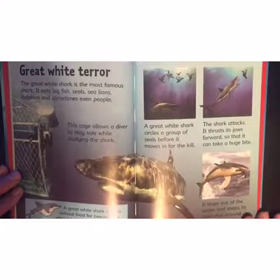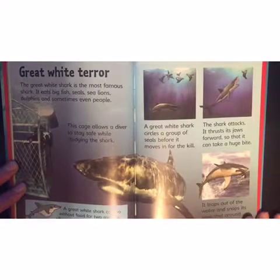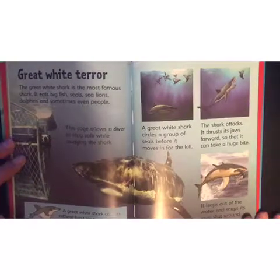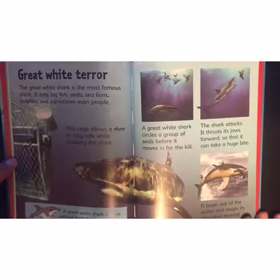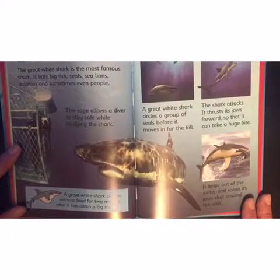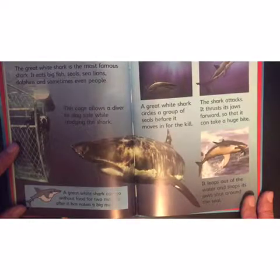Great white terror! The great white shark is the most famous shark. It eats big fish, seals, sea lions, dolphins, and sometimes even people. This cage allows a diver to stay safe while studying the shark — can't get them in there! A great white shark can go without food for two months after it has eaten a big meal.